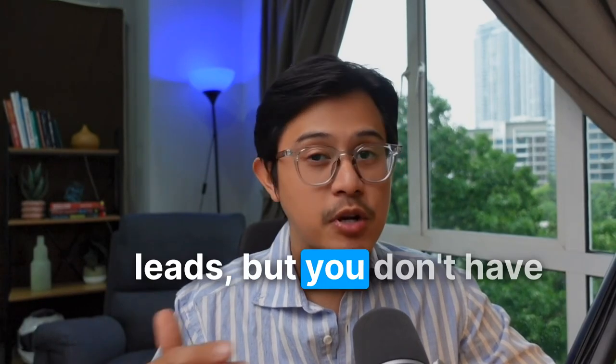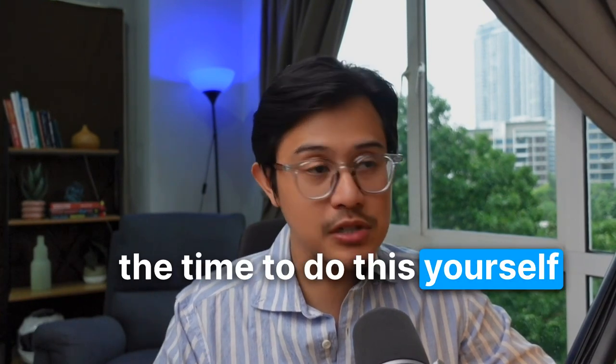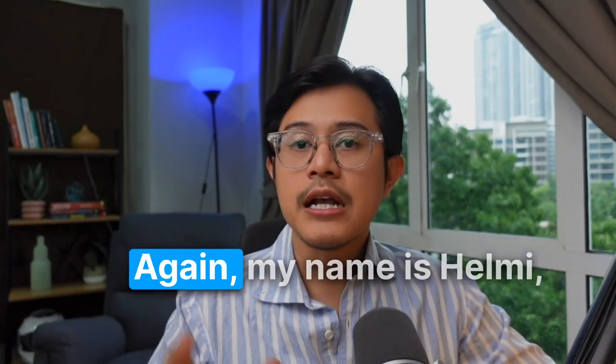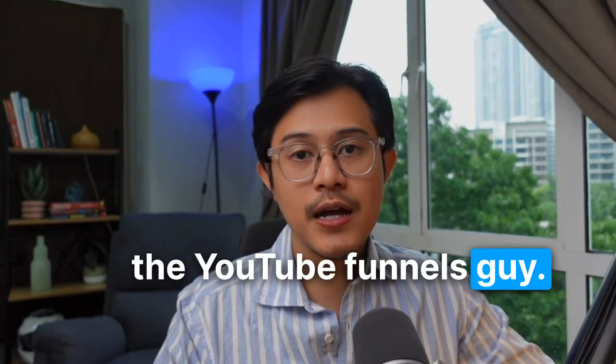If you need help to get more leads but you don't have the time to do this yourself, book a free call and let's talk. I have many more case studies, so do check those out. Again, my name is Helmi, the YouTube Funnels guy. See ya.